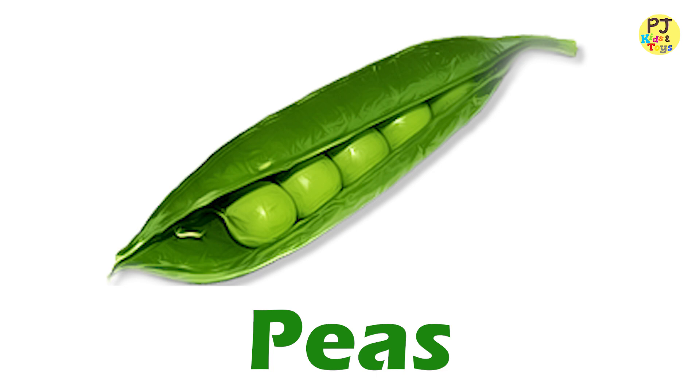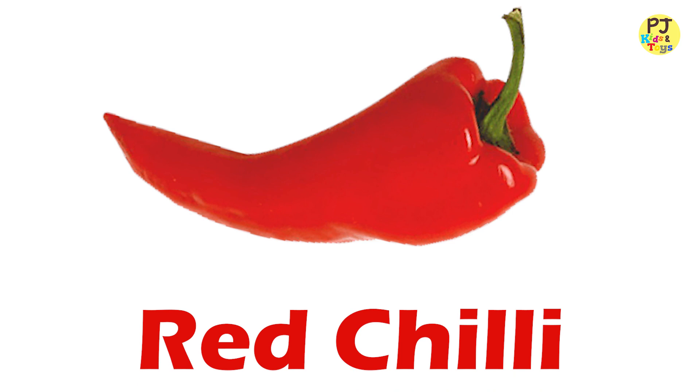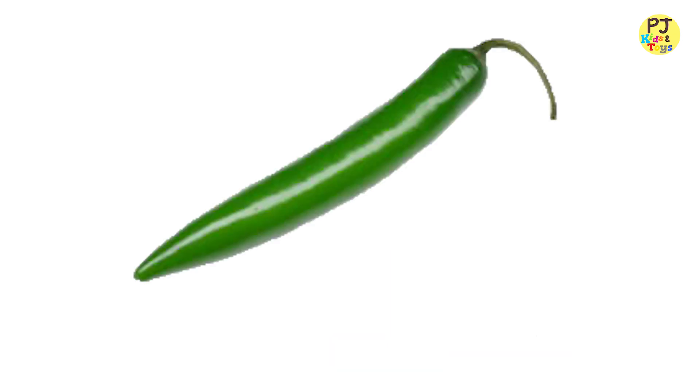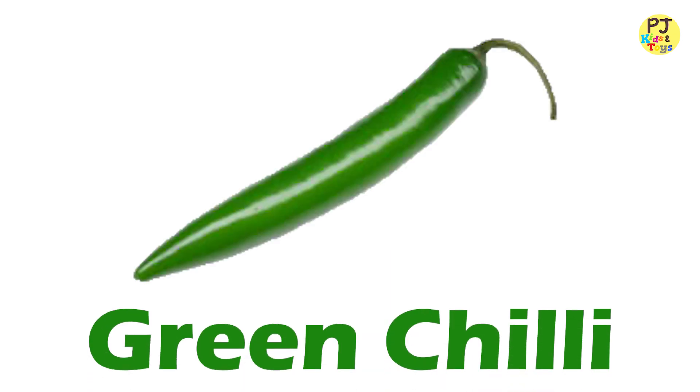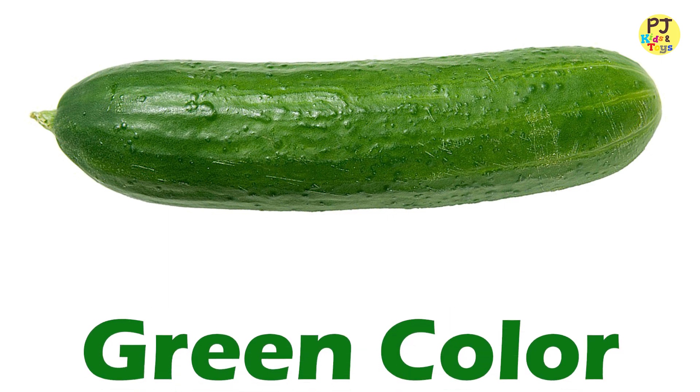Peas — Green. Red Chili — Red. Green Chili — Green. Cucumber — Green.